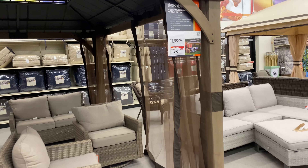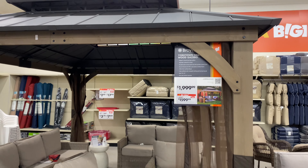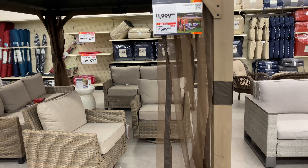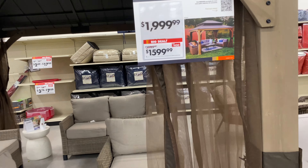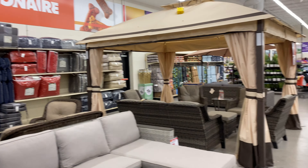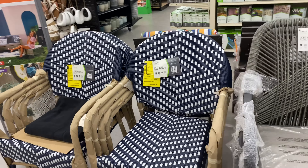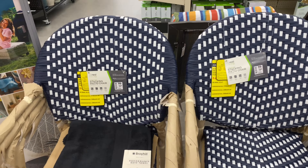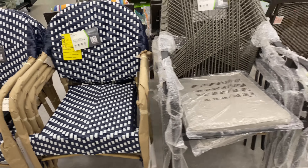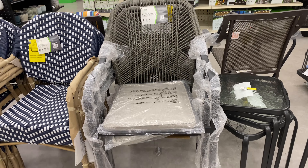This gazebo has gone on sale since my last visit — the original price was $2,000 and it's now $1,600. These stackable patio chairs are $75, and this rope wicker stacking chair is $85.